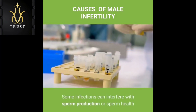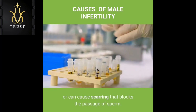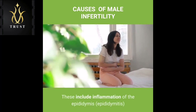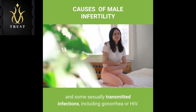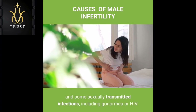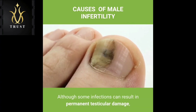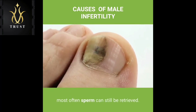Infection: Some infections can interfere with sperm production or sperm health, or can cause scarring that blocks the passage of sperm. These include inflammation of the epididymis or testicles and some sexually transmitted infections, including gonorrhea or HIV. Although some infections can result in permanent testicular damage, most often sperm can still be retrieved.